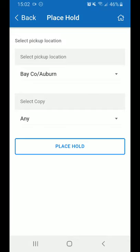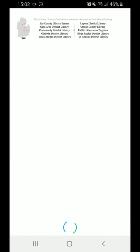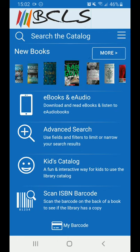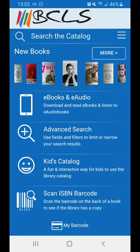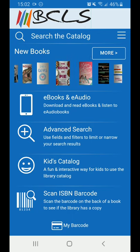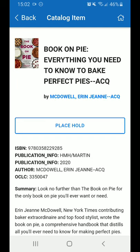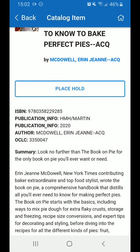Tapping the Home button in the top right-hand corner of the app will take us back to the main menu, where we can touch on a few more options. The book carousel has a rotating collection of our newest items. You can tap on a cover to go directly to that record and place any holds or read the descriptions if you'd like.